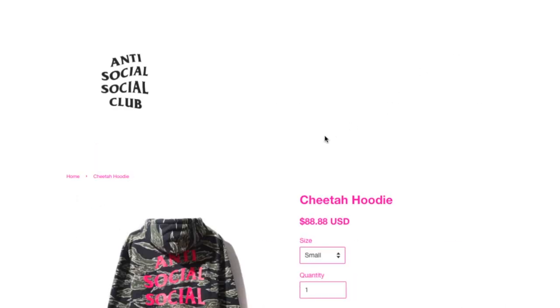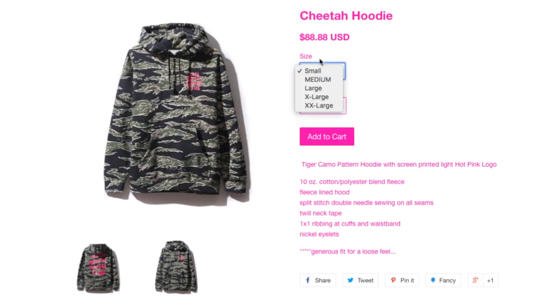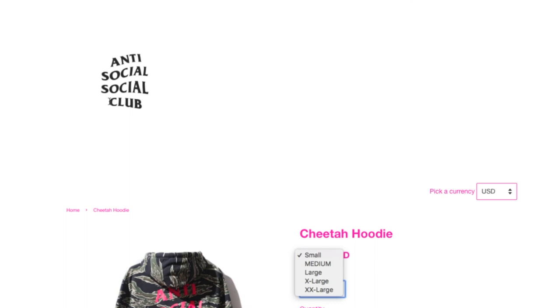Check this one out — this is the Cheetah hoodie for $88.88. Asian Knight 88 on the back, maybe that's why it's $88. This is a tiger camel pattern hoodie with screen print and light hot pink logo. It's a little heavier — 10 ounce cotton-polyester blend fleece, fleece-lined hood, split stitching, double needle sewing on all seams, one-by-one rib at cuffs and waistband, nickel eyelets.